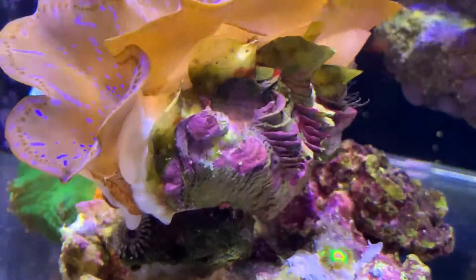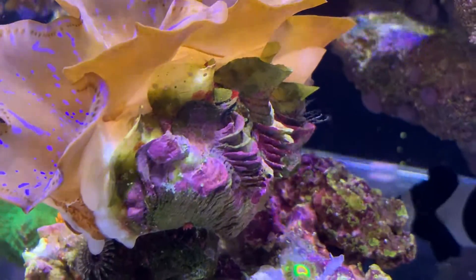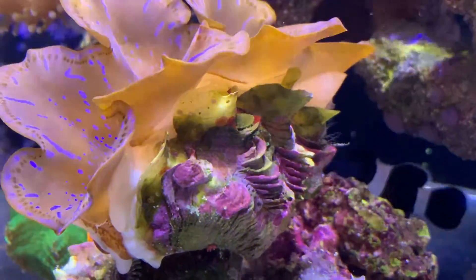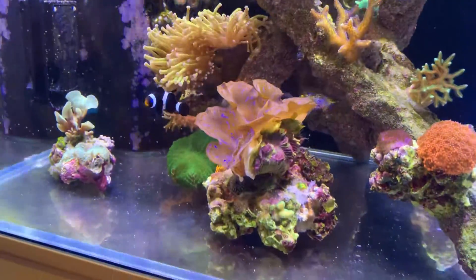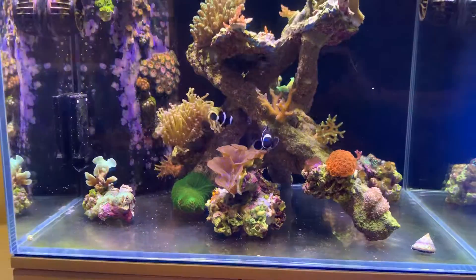There's this little thing growing on the side of the clam, that little green thing. I've got absolutely no idea what that is. I've taken off about four of them, it just keeps popping up in the same place. Looks like maybe a spawn from a euphyllia in a different tank maybe.